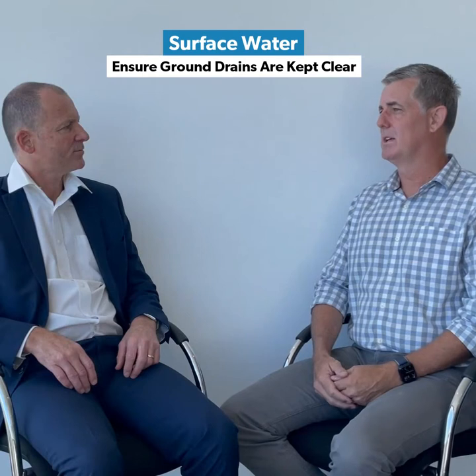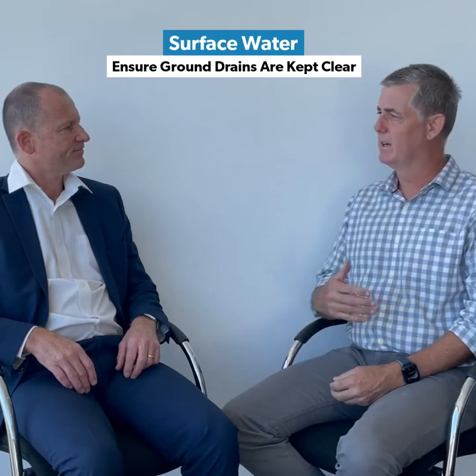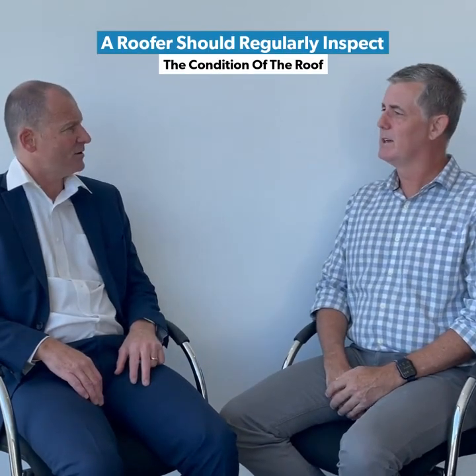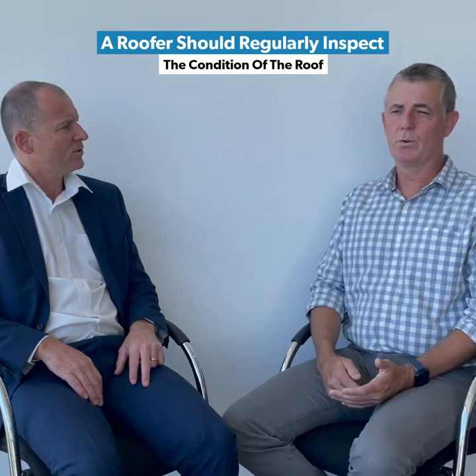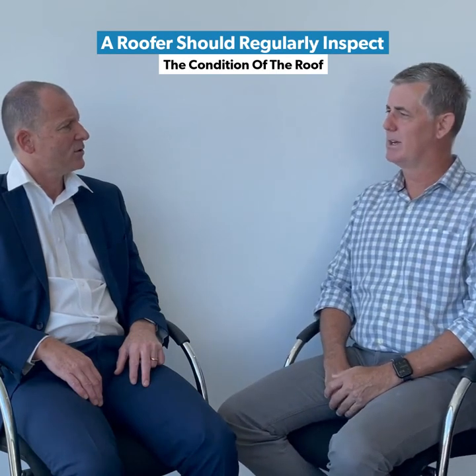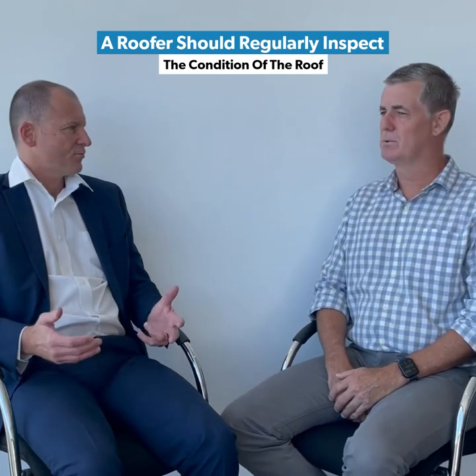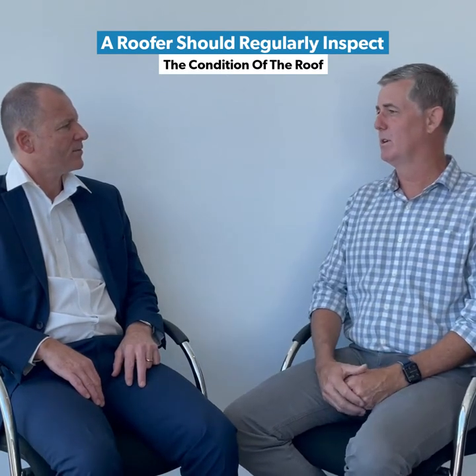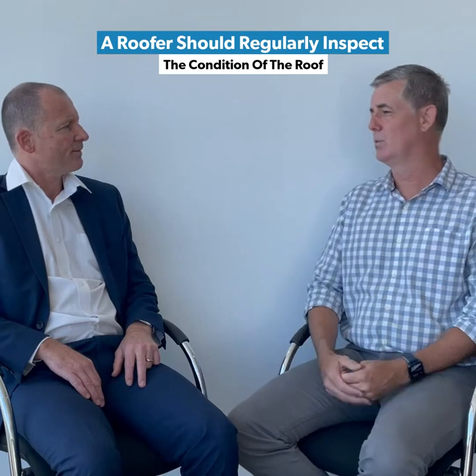In terms of the surface water, really just looking at making sure that all the ground drains are kept cleared as well — someone coming out and doing some maintenance on that on a regular basis. In terms of inspecting the condition of the roof, that would be something that a roofer or a licensed builder should get up and have a look at on a regular basis, just to make sure that all the sheathing is in place correctly and everything's tied down well, thinking about wind.